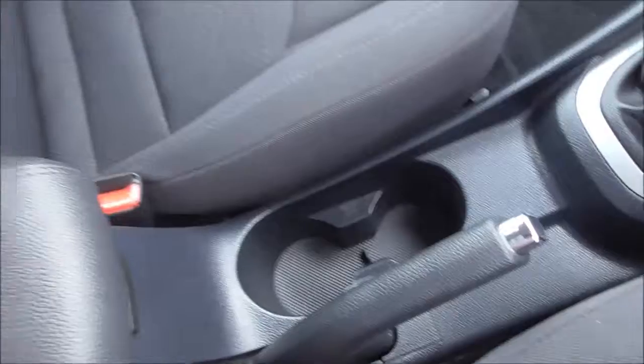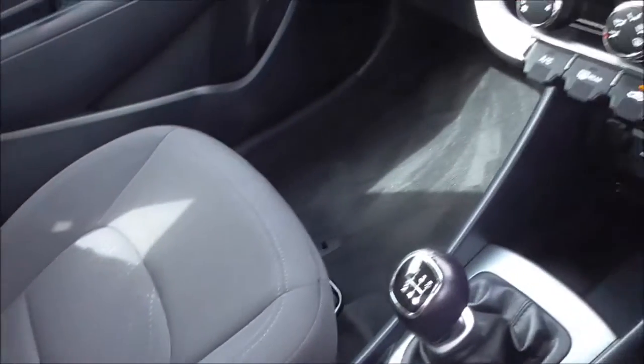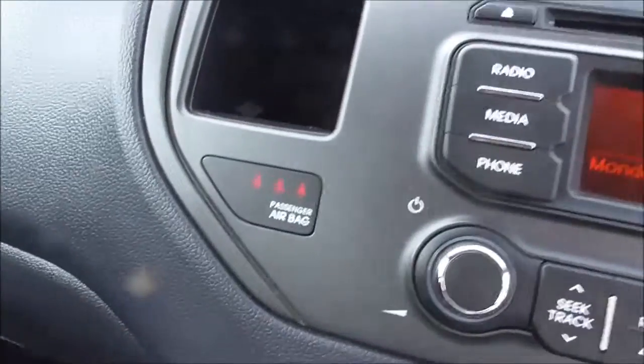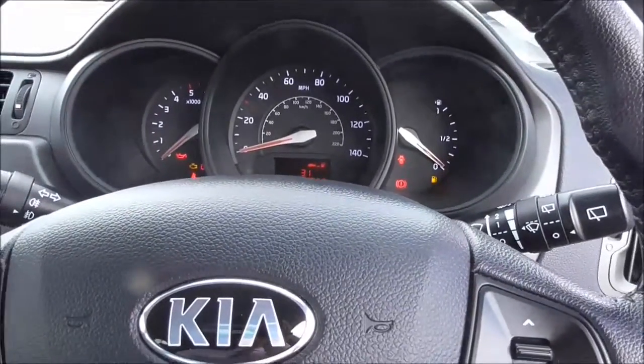Down the centre console we have two cup holders and a nice armrest with a small storage compartment as well. There's also a seat belt warning indicator. This vehicle has an average fuel economy of 65.7 miles per gallon.